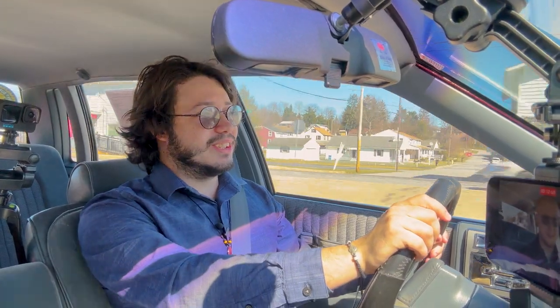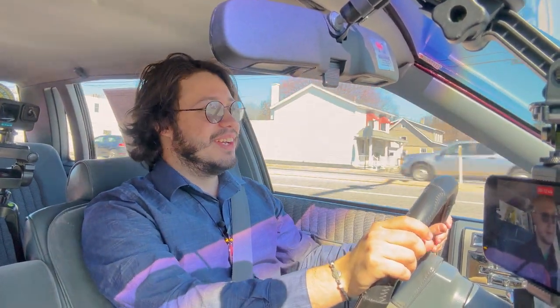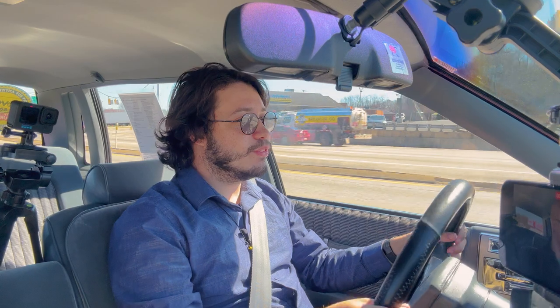I want to apologize for the shakiness of our cameras. Like we said, the suspension isn't great — he didn't want to go up on the highway. I'm not on the highway — this is Route 30. This is basically the highway, but the speed limit here is 40.